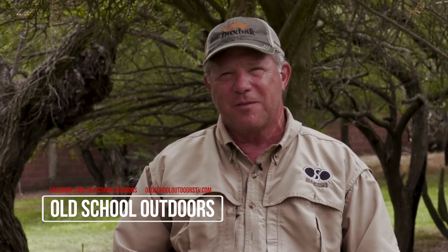It's just a lot of fun. At Old School Outdoors, we get to do some amazing things and have some amazing adventures all around the world. If you want to keep up with all our adventures, like us on Facebook and Instagram.